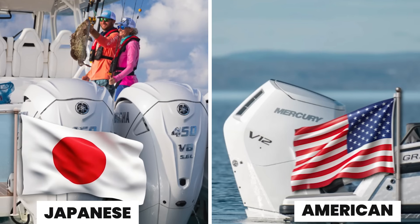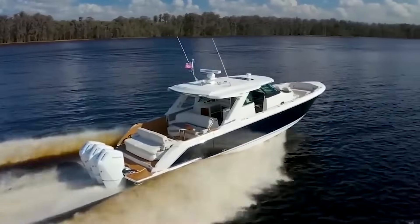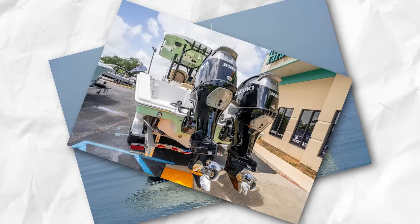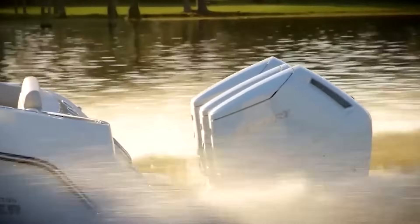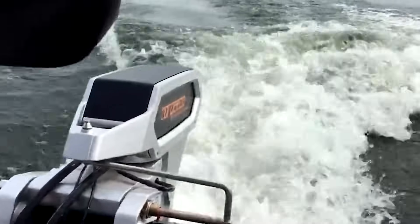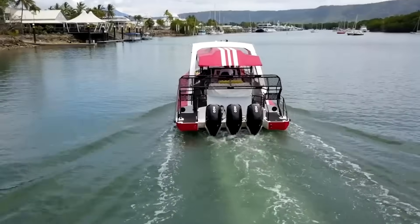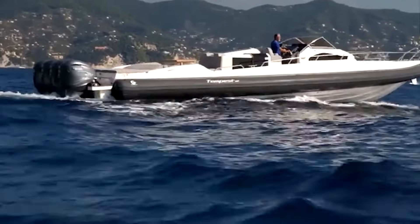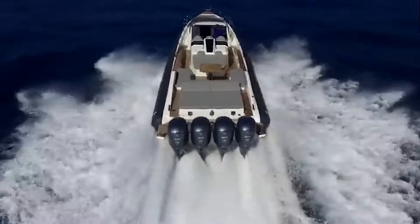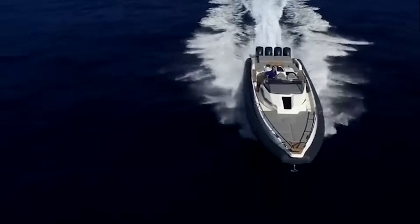Why are Japanese and American boat engines so ridiculously expensive? They're not made of gold, right? From weekend fishermen to offshore pros, everyone's asking the same thing — why does power on the water cost a small fortune? These engines aren't just motors. They're high-tech survival machines built to battle salt, speed, and time. The price isn't just about horsepower, but what it takes to keep that horsepower alive at sea.